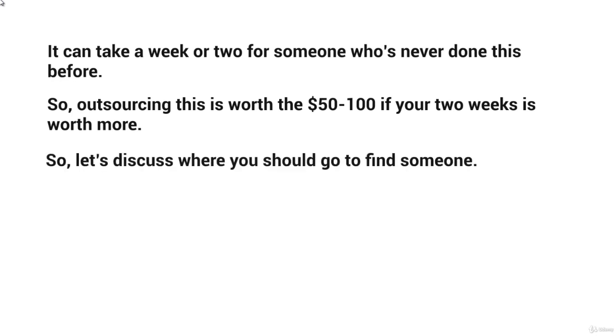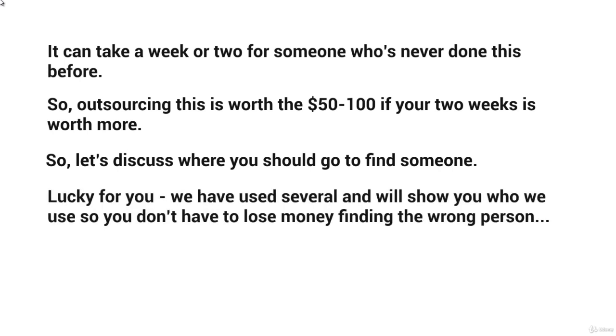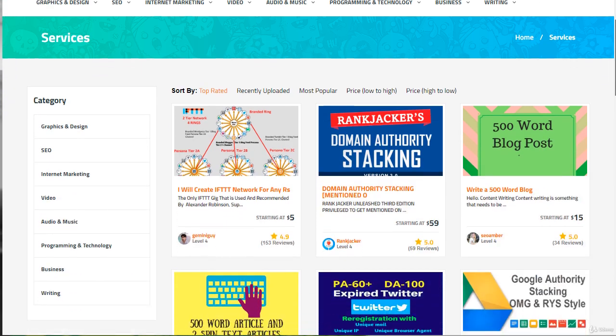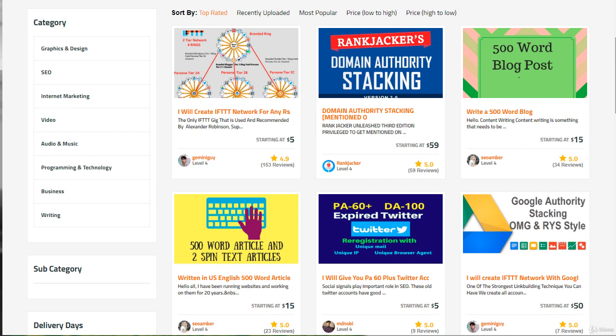Let's discuss where you should go to find someone. We've actually used several of these places, so we will show you particular vendors and freelancers that we have used so that you can simply copy and paste. You want to go to a specific website called Legiit.com — that's L-E-G-I-I-T dot com. When you get to that page, type IFTTT in the search bar at the top and click enter.